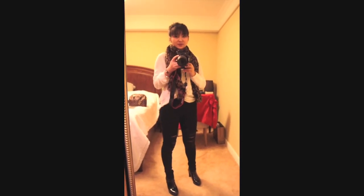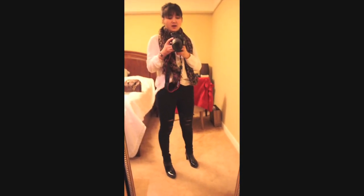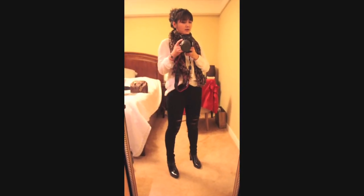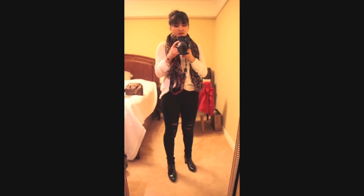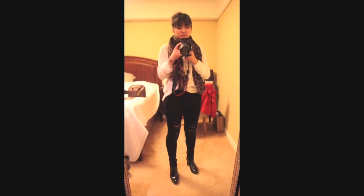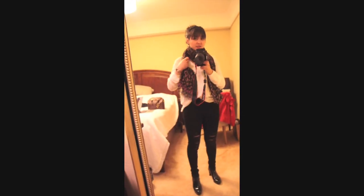Hi, my dear subscribers and viewers! Today I'm going to do an outfit of the day for you guys since I haven't done this type of video for quite a while. I'm actually heading out for dinner.